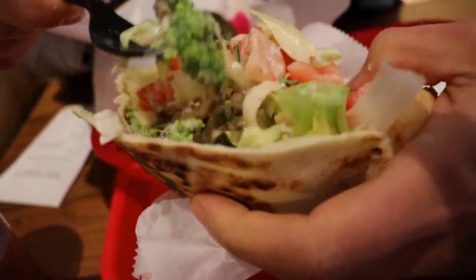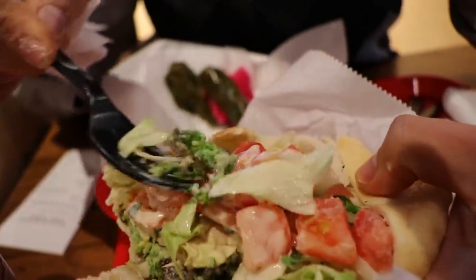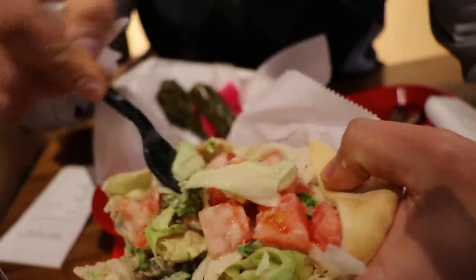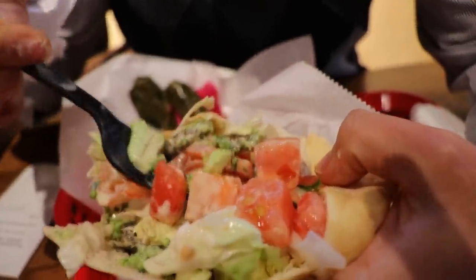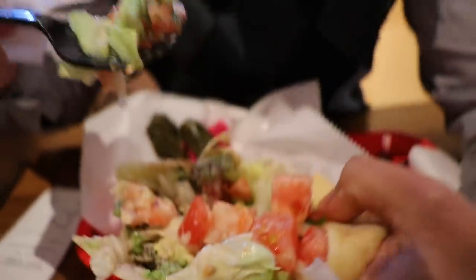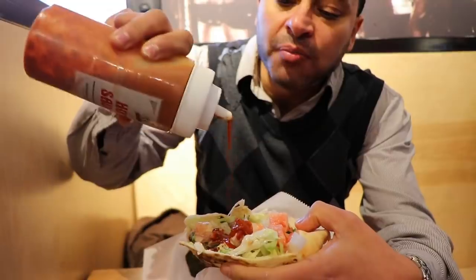Also a very important ingredient — no falafel without tahini. Tahini is that beautiful creamy paste, called tahini sauce because it's made out of sesame. It's so delicious, it connects everything together, and that's truly homemade. I really like it a lot. One more bite — very yummy. Don't forget the hot sauce. You know I like it hot, so we go for some beautiful hot sauce. That's very, very hot — I recommend it.